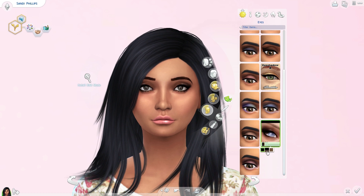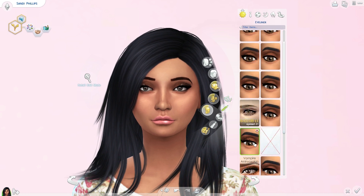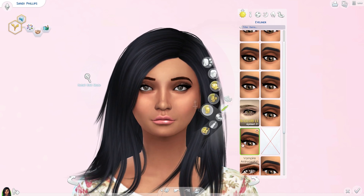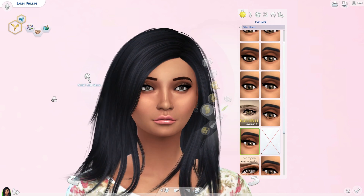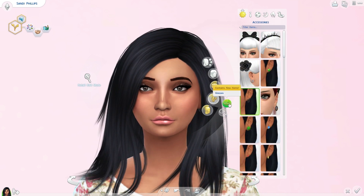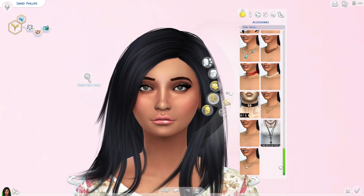The eyeshadow I use pretty much all the time is from The Sims Resource. It comes with three different colors — darker, lighter, and so on — but I normally use this one because I like my eyeshadow to pop on my sims. The next thing is eyeliner, which comes with a bit of a mascara-type eyelash. It has a cute little cat-eye sling to it.